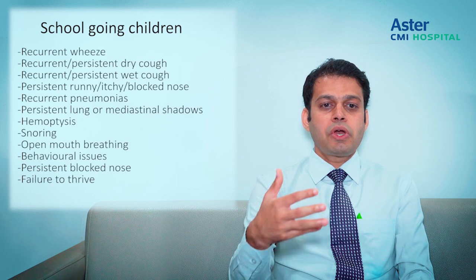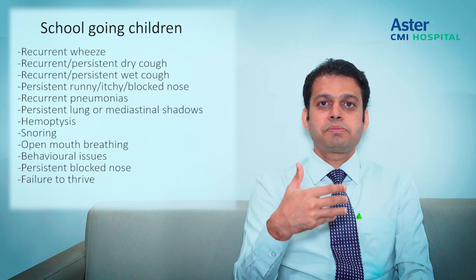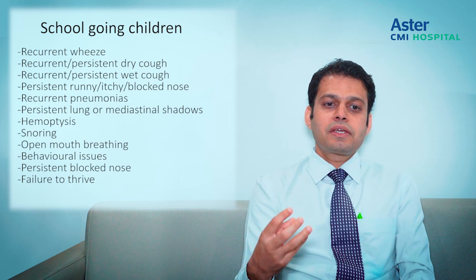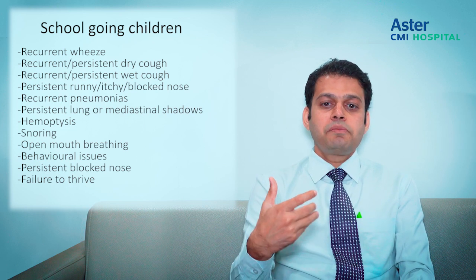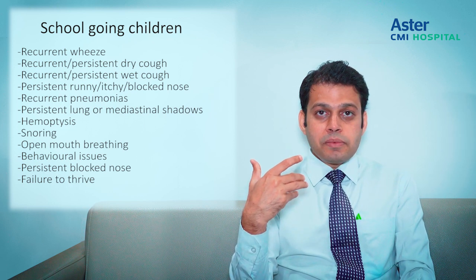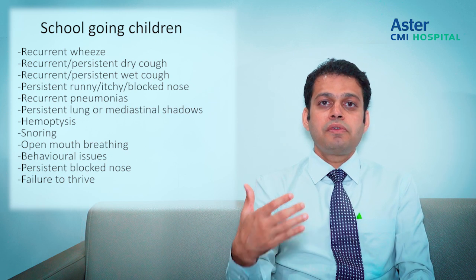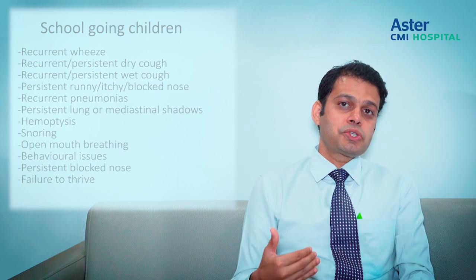In the school-going age group, we again see persistent wheezing, persistent dry cough, and persistent wet cough. This age group can also present with some degree of hemoptysis. Most importantly, a history of snoring, open-mouth breathing, and failure to thrive should always be asked about in this group of children.